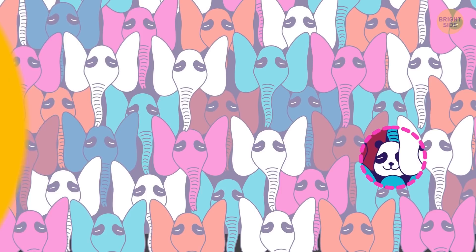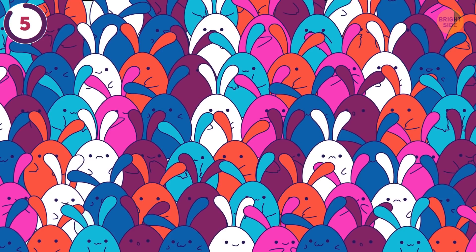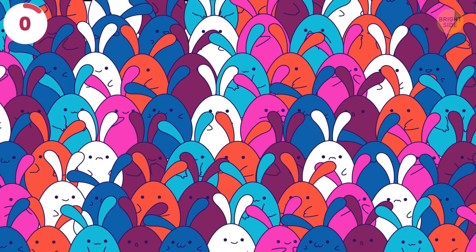In a world dominated by bunnies, can you spot the secret egg? Here's your 7-second timer. It's in the bottom left pocket.